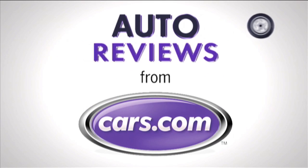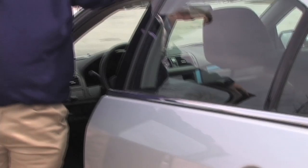Cars.com Auto Review. Hi, I'm Patrick Olson, Suburban Dad for Cars.com, and today we're looking at the 2010 Ford Fusion. It's a competitor to the Camry and Accord, and it's a family car. It makes a lot of sense, but there's a few things you have to watch for.